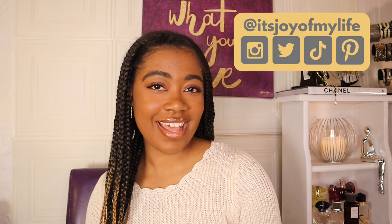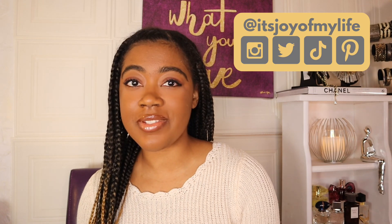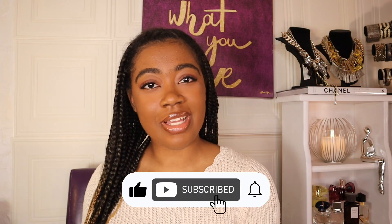Hey y'all, welcome back to my channel! It's your girl Joyce here at Joy of My Life. I do fashion, beauty, tech vlogs and all that beautiful stuff, so if you want to see more hit that subscribe button down below. I know this video is a little long overdue — I posted my Mac unboxing about a month ago and I probably should have followed up with my 'What's on My Mac' video, but here we are.